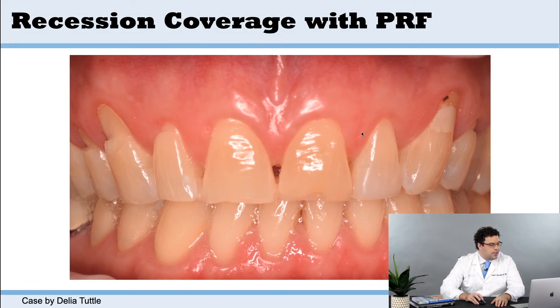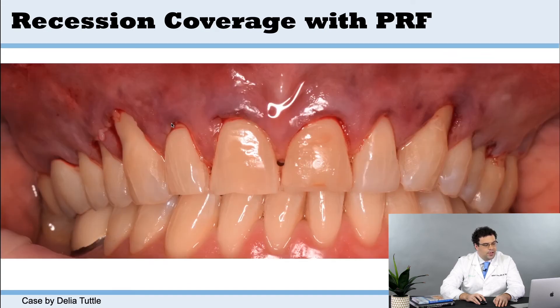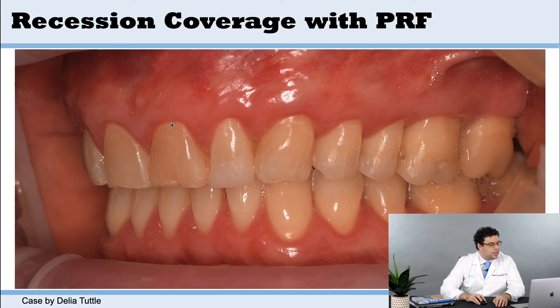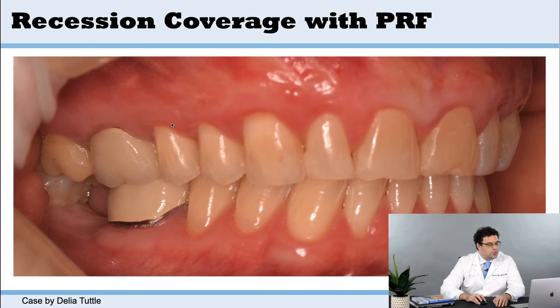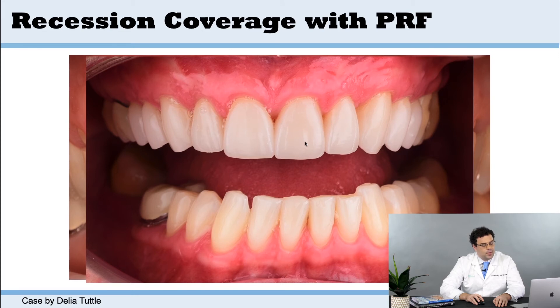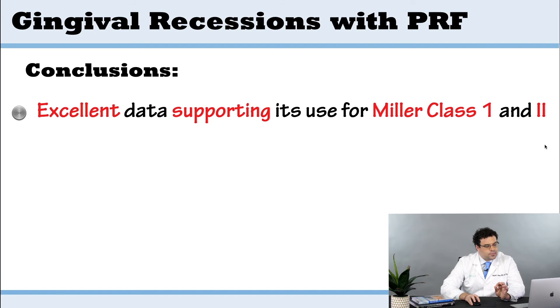Here's a nice case done by Dr. Delia Tuttle, located in California. Sometimes patients will not want a connective tissue graft, and many cases are now being grafted with platelet-rich fibrin. Using the vestibular incision technique, you can get really nice healing. Take a look at this case — the recessions are basically gone, and it's two to three years out. They've also done some aesthetic work with crowns. A really nice outcome, grafted entirely with platelet-rich fibrin.